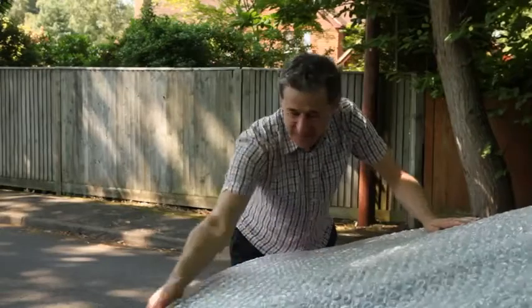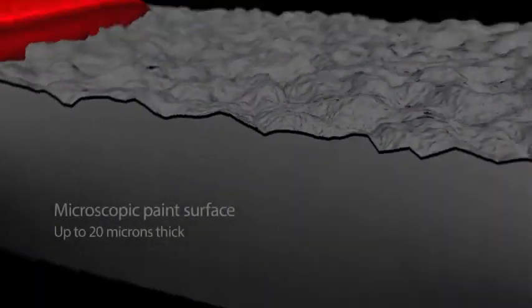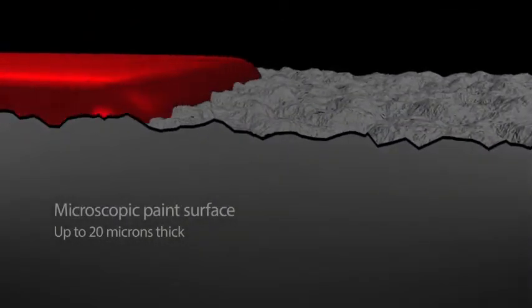There is an easier way to protect your car. Superguard prevents fading and protects your car's paintwork. It works by adding a tough, transparent, protective barrier, maintaining the look and long-term appearance of your car.